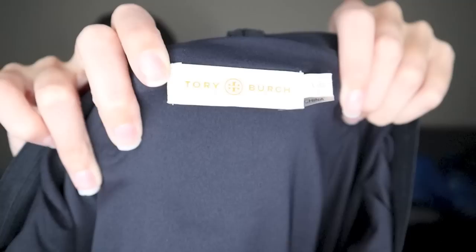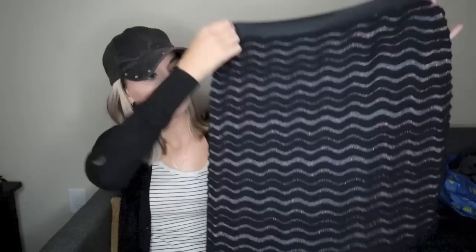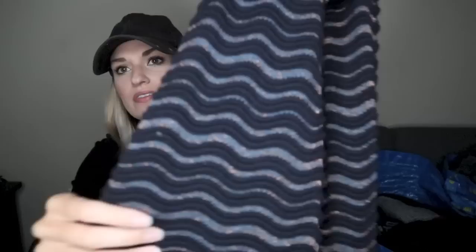Next, a Tory Burch skirt. I haven't found Tory Burch clothing in a while. This is a size large and I think this is 100% wool. It's like a scalloped design, especially here at the bottom hem — you have that scallop going on with a metallic weave. Really pretty. This would be really nice to wear with tights and heels or booties. It has an elastic waist and it is fully lined.